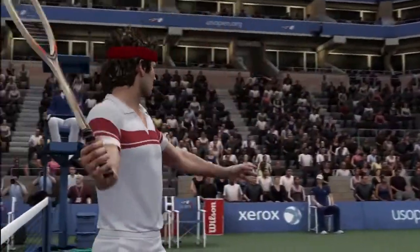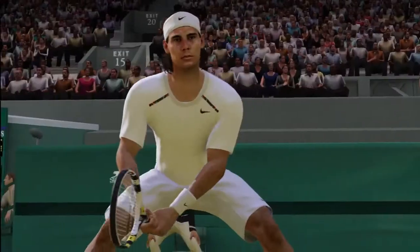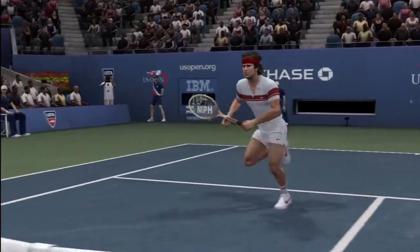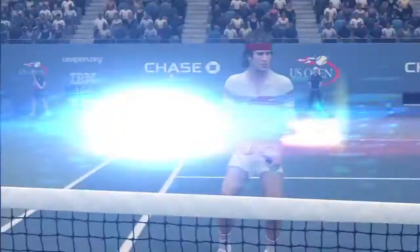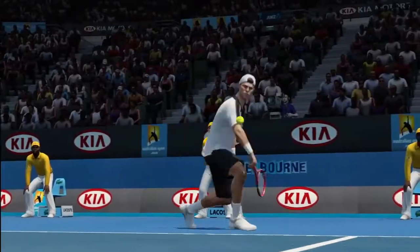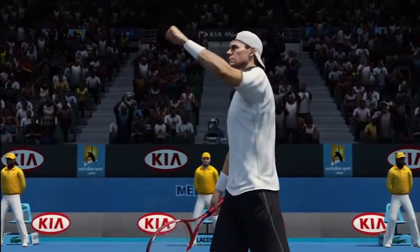Like John McEnroe's emotional outbursts on the court, you will see each player come to life. Not only do they look and sound like themselves, they play just like their real-life counterparts. If you favor a certain shot or continue to dominate your competition with a forehand winner down the line, for example, the AI will recognize this, adapt, and change his or her tactics, just like real pros.